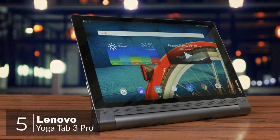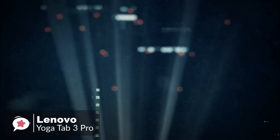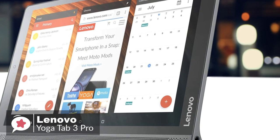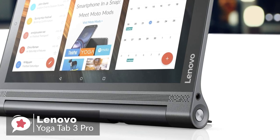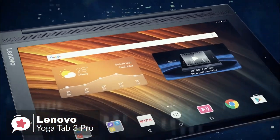At number 5 is the Lenovo Yoga Tab 3 Pro. The Yoga Tab 3 Pro is the ultimate video and entertainment device. Share movies, music, and more using the tablet's built-in rotatable projector and 4 JBL speakers for a theater quality experience. Design-wise, the Yoga Tab 3 Pro is both attractive and robust. There's a fair amount of metal in the chassis, while much of the back has a faux leather finish. The solid build makes for a weight of 665 grams.